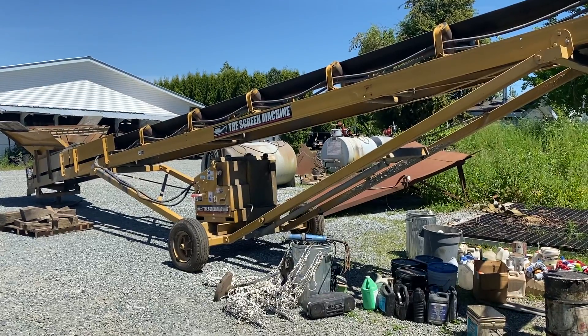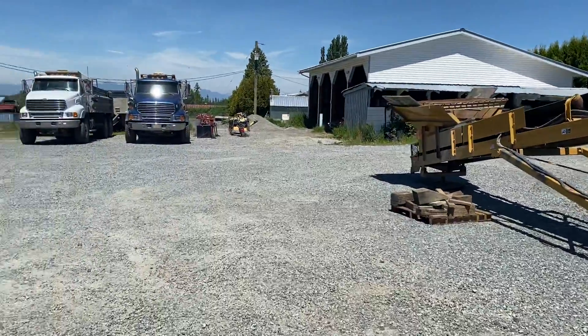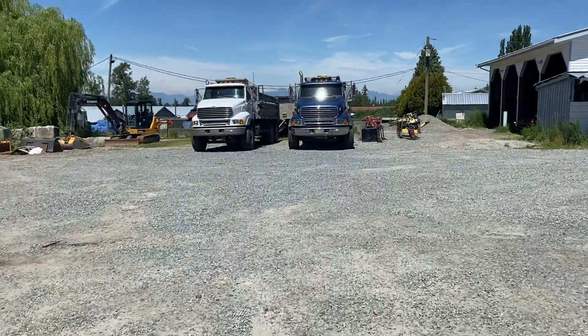You can see this big screen belt screen machine here. We've got dump trucks. We're gonna go for a bit of a walk around the yard here.